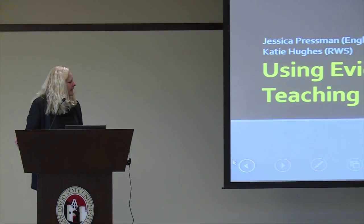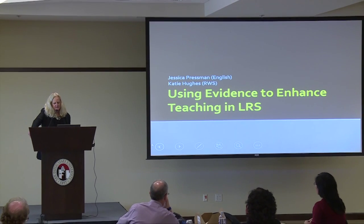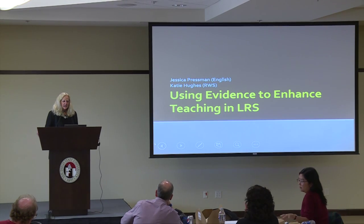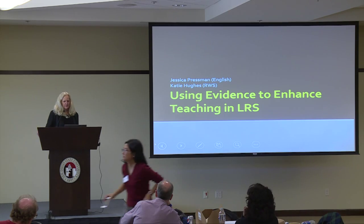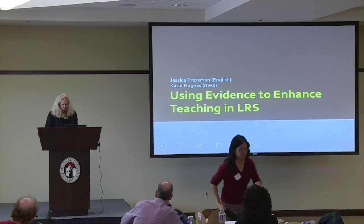Jessica and I both teach in the room, and so does Edith. Jessica and I were going to talk about how we have tried to assess not just our courses, but how that room is enhancing our delivery of our course and the student outcomes.